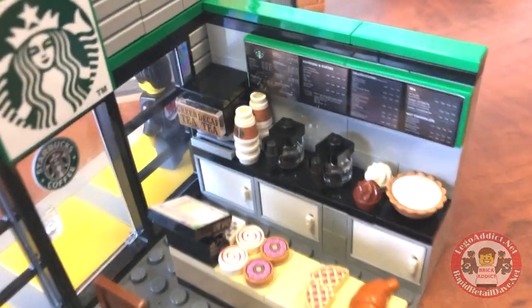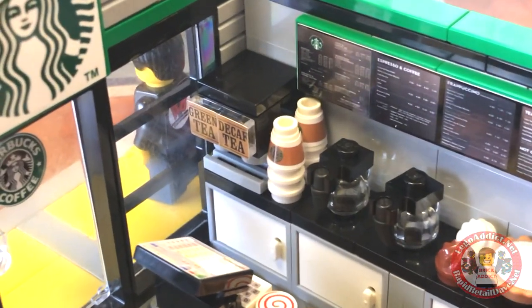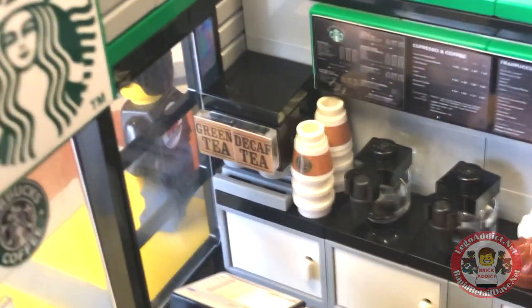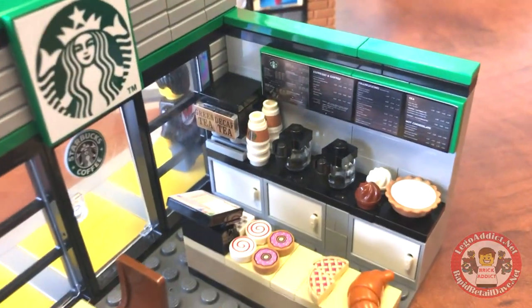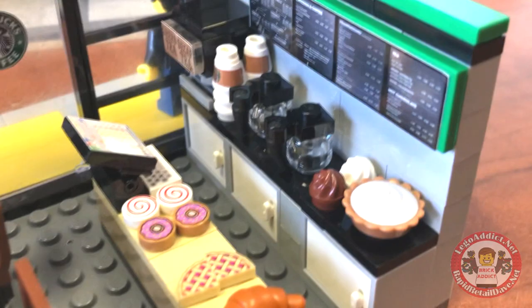Let's take a spin this way. And you've got, of course, decaf tea and green tea. That's great for any coffee store, right? But what is the purpose of a Starbucks? That would be coffee. Yes. And that's what we love about Starbucks, right? Coffee, coffee, coffee.